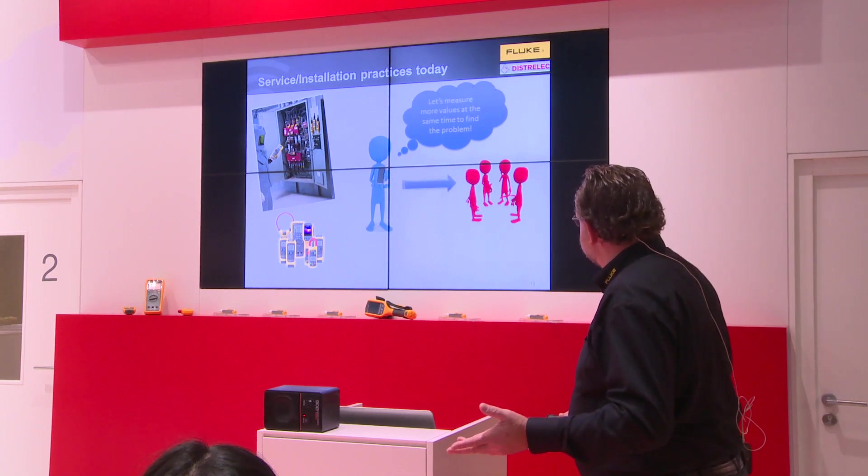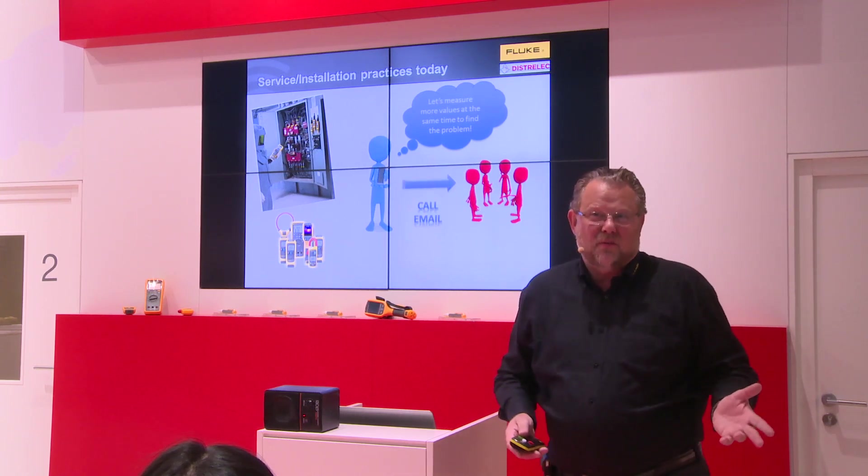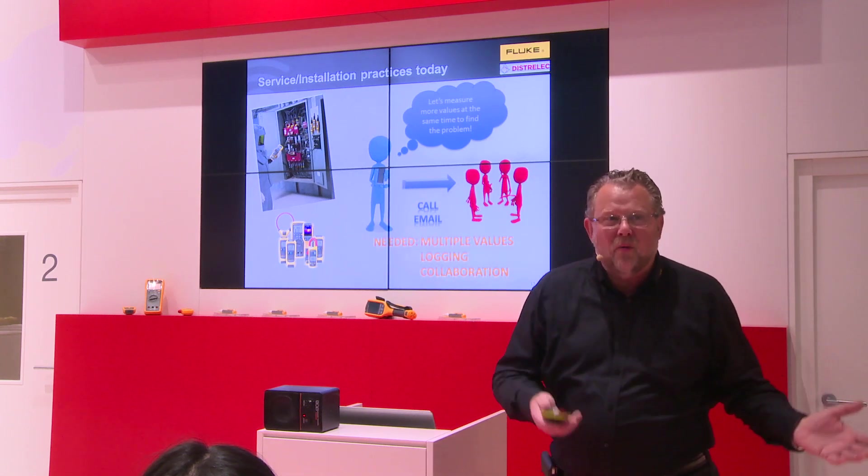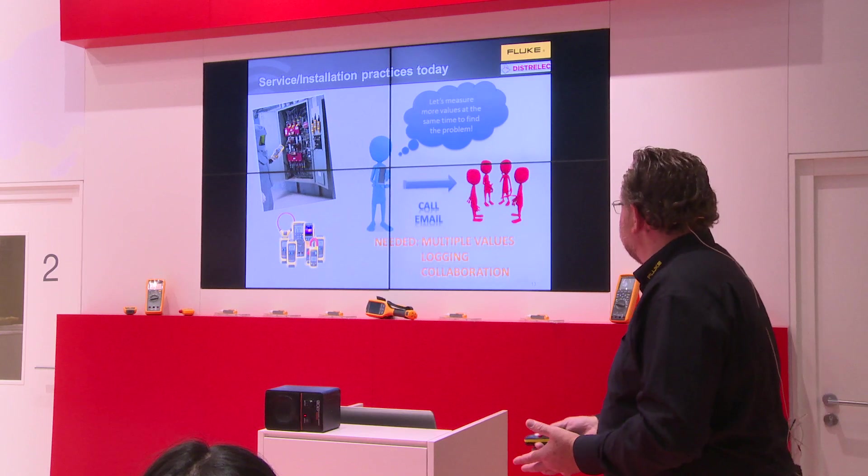You could also send an email, but you probably get no answer within 24 hours. What you need is historical data so you can compare what happened last time with this time.